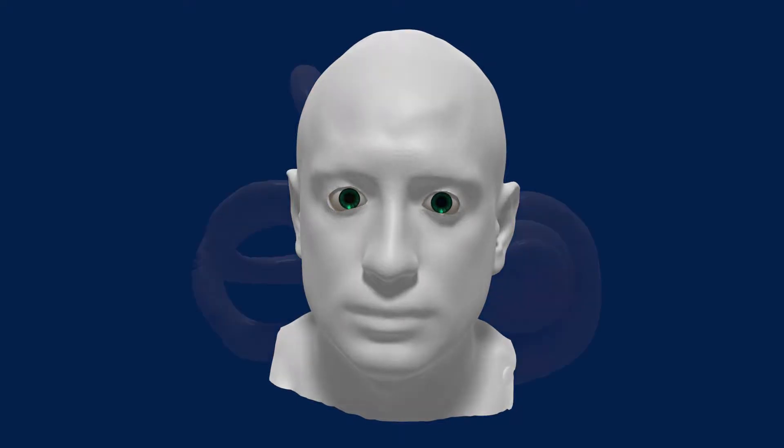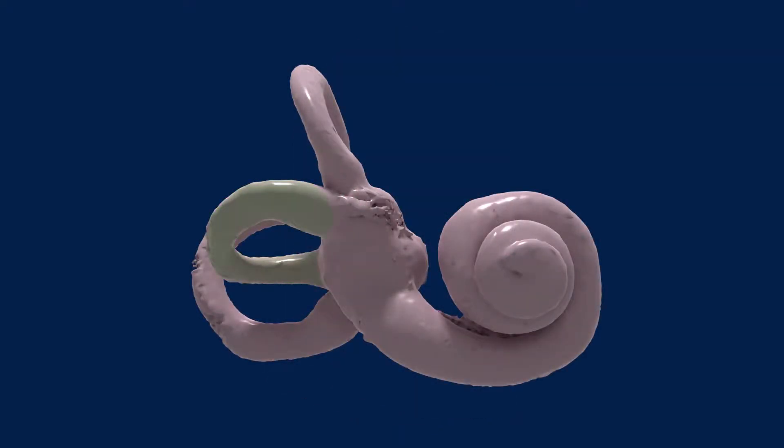The rotary chair test focuses on a part of the vestibular system called the horizontal canal, which senses rotations in the horizontal plane. This test tests both ears, so it's useful for determining at once whether both ears are damaged.